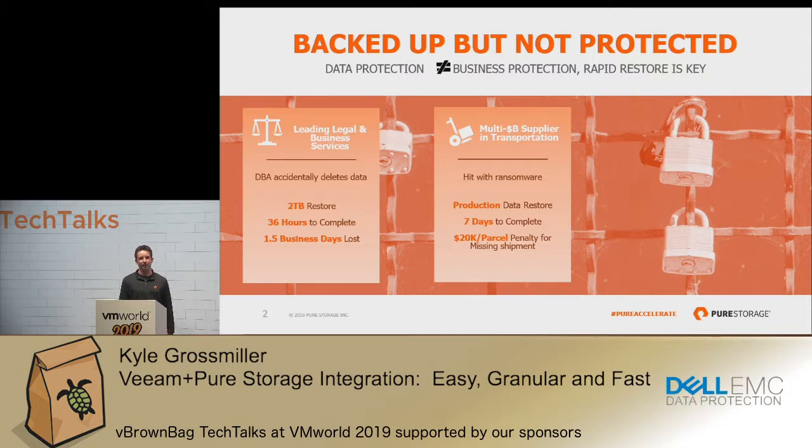Another customer had an even worse problem happen. They got hit with ransomware, and it took them seven days to come back up to production. That was a $20,000 per parcel penalty for missed SLAs. Again, this is a major problem that significantly impacts your business.